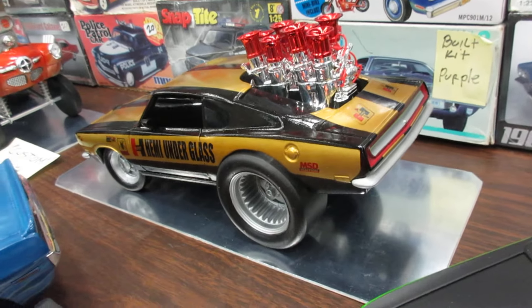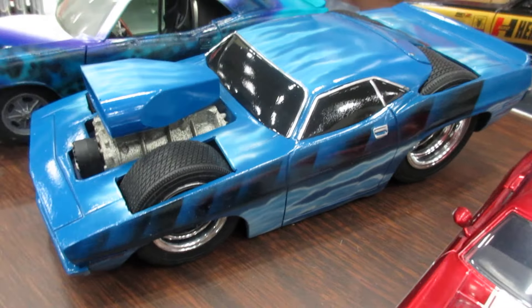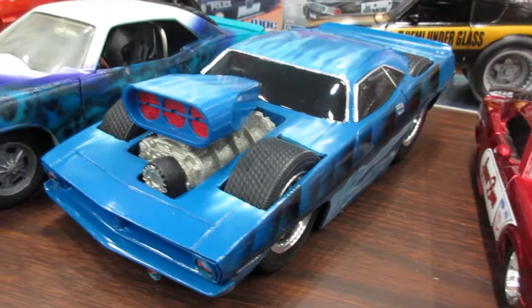Very nice colors. Neat looking car there. Nice Hemi Cuda with the engine in the rear of the car. Nice job. And talk about a lowered Cuda — the tires are up out of the body. Can't get lower than that.